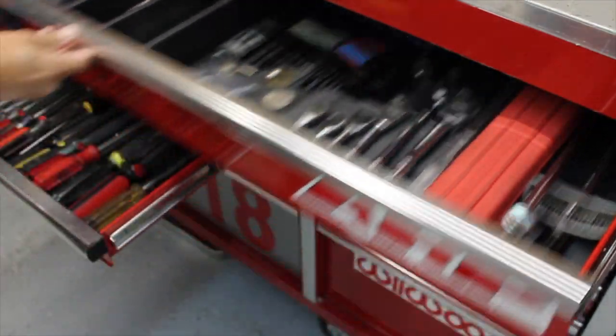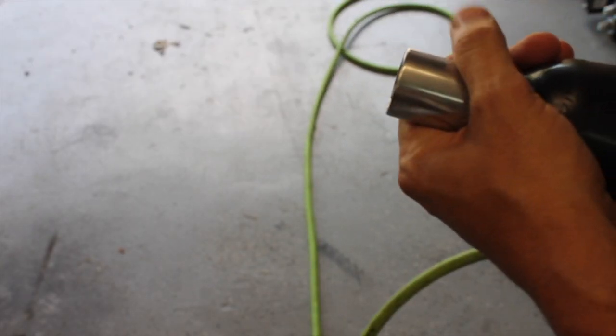Hey boys and girls, I told you I was gonna bring you some cool builds — today's that day. Welcome back to the channel. Today we're gonna head up to Denton, Texas. Denton is a little college town just north of Fort Worth, and I've got a really cool car to show you today. You're gonna enjoy this one, let's head up there and check it out.